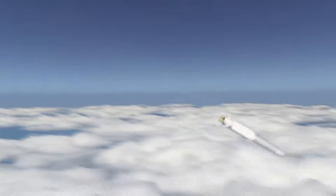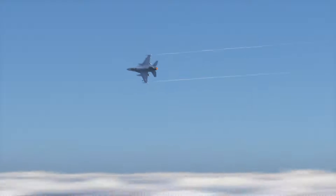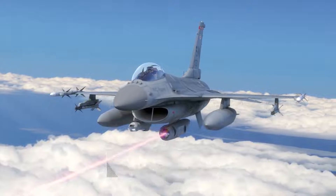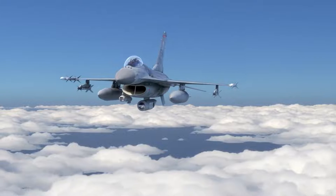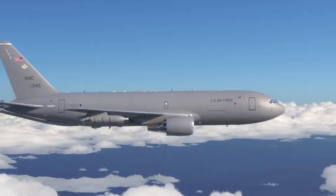Viper 1, splash, surface launch missile, bullseye 0-9-0, 140. Viper 2, engaged air launch. Viper 2, lazing. Viper 2, splash, air launch missile, bullseye 0-8-0, 120. Texaco 5-1, the threats faded.